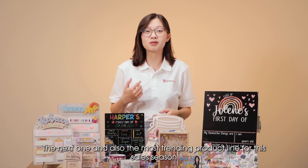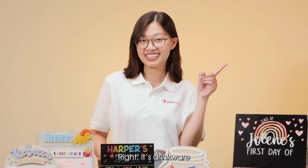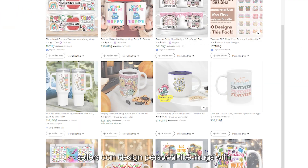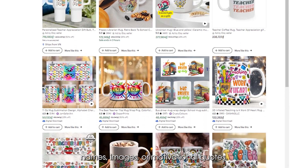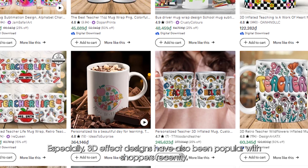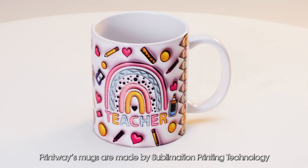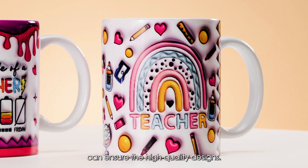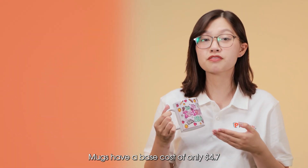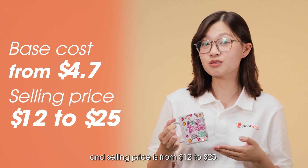The next one is also the most trending product for these sales seasons — it's mugs. With Printway products, sellers can design personalized mugs with names, images, or motivational quotes. Especially, 3D effect designs have also been popular with shoppers recently. Printway mugs are made using sublimation printing technology, which ensures high quality designs. Mugs have a base cost of only $4.70 and the selling price is from $12 to $25.